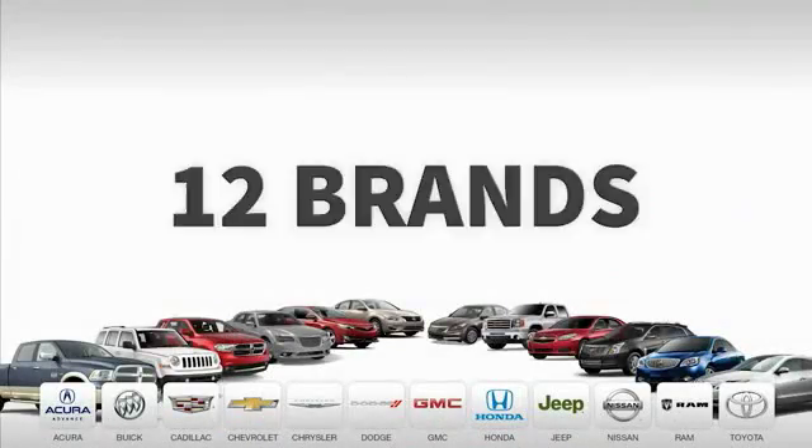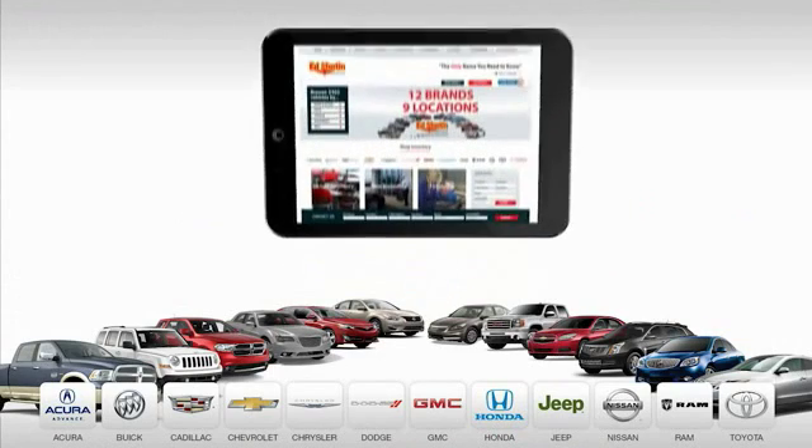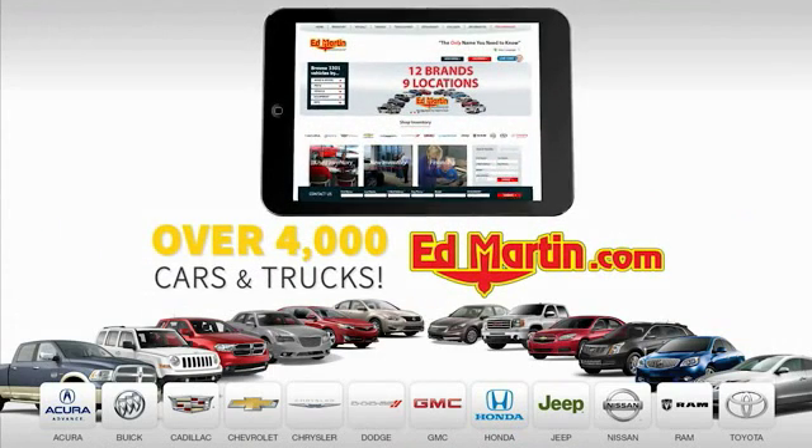Nine convenient locations, 12 top-selling brands, and over 4,000 new and used cars and trucks online at EdMartin.com.